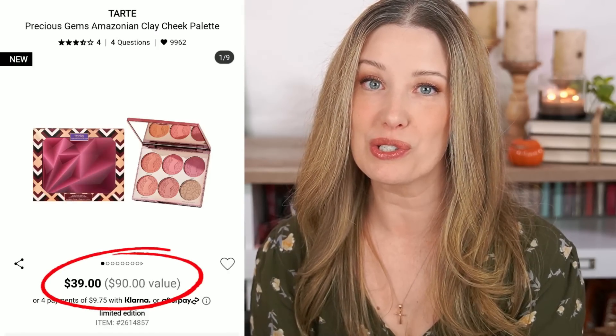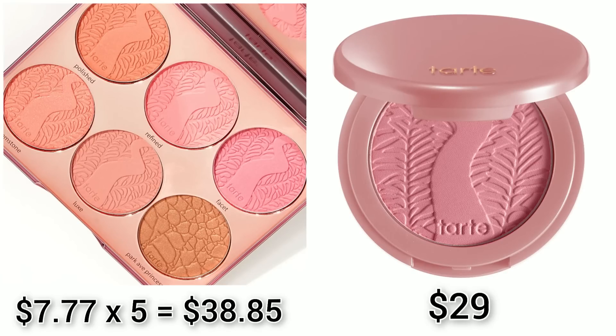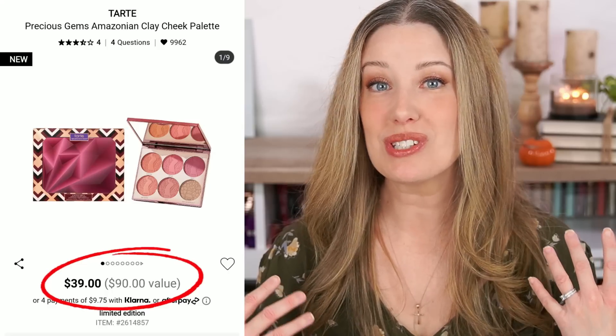Another set that didn't make sense is the Precious Gems Blush Palette from Tarte. It's $39 and you get five blushes and one bronzer. The blushes in this palette are 1.5 grams each; their full-size blush is 5.6 grams for $29, so each little one works out to about $7.77 each. The full-size bronzer is 9 grams for $30, so the 1.5-gram bronzer is about $5. Altogether, there's about $43 worth of powder in this compact, yet on the Sephora website they're saying it has a $90 value — which I think is just outrageous. The numbers just do not work out.